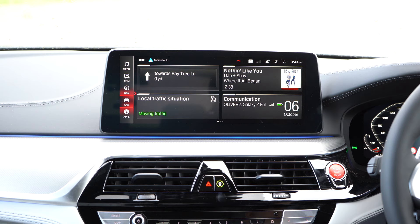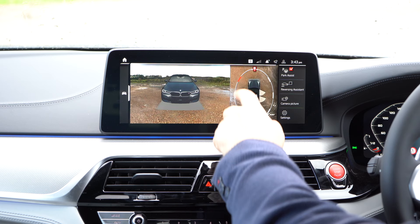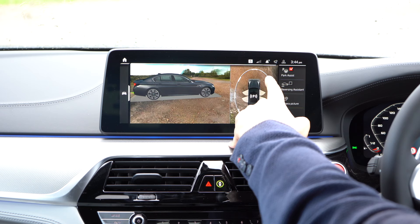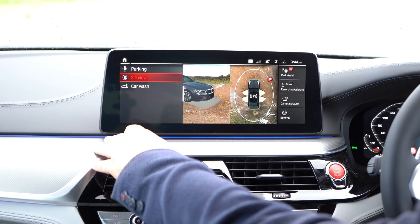If I tap down here and press the parking assistance button, it will bring up the 360 camera. I can tap on the side and get a 3D view of the car and move the camera around it, so I can see exactly where it is from every single position. We also have the reversing assistant which will let me reverse the car without actually having to do it myself — it will remember where I went and automatically reverse itself, which is very cool.